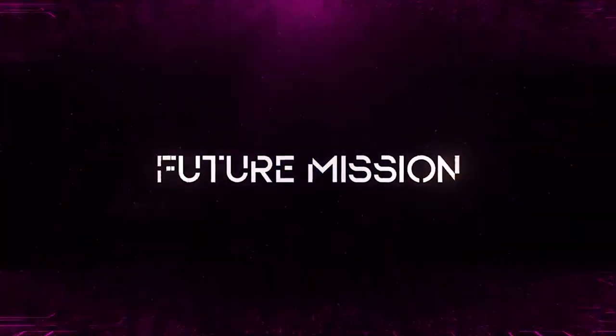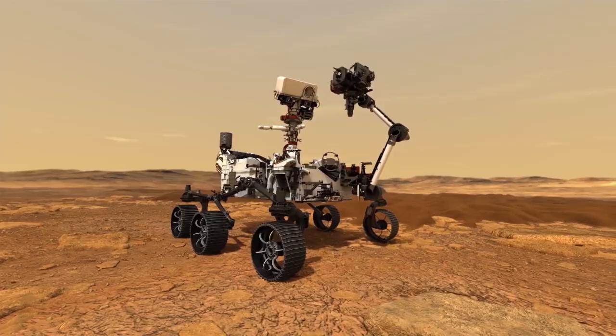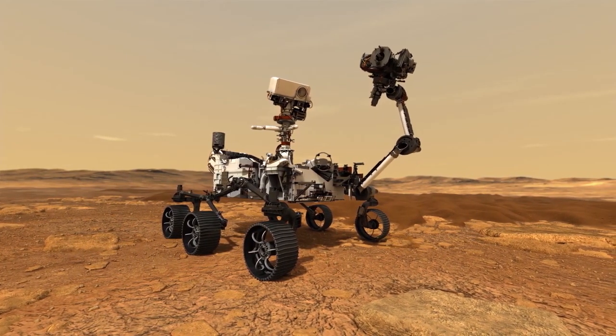Welcome to Future Mission. Join us today as we explore the importance of NASA's billion-dollar sample tubes, why they took so long to make, and the important role they play in NASA's plans for the future.